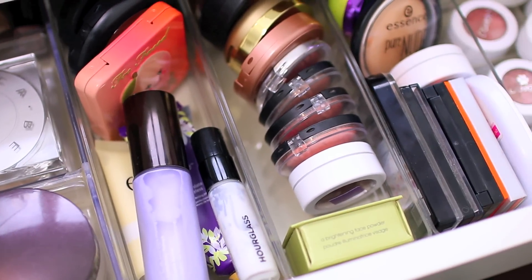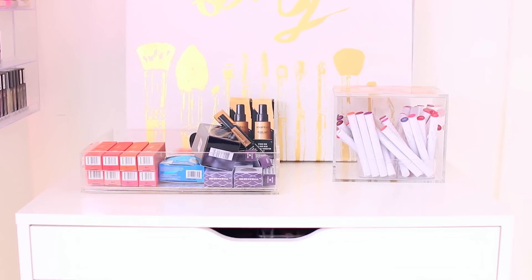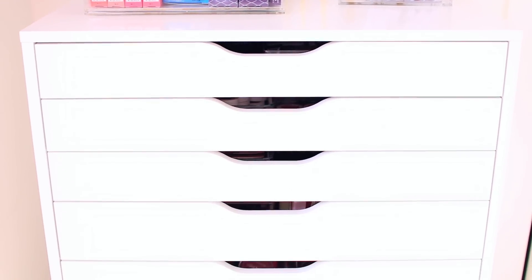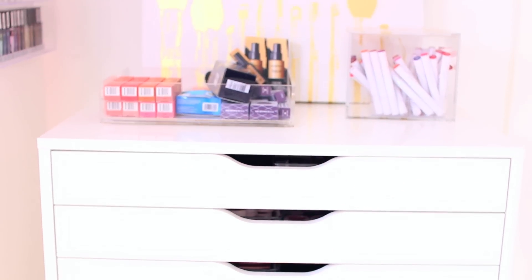I keep the rest of my makeup over in these Ikea six-drawer units. I have two of them stacked right on top of each other. I know everybody and their mother has these, but they're just a really affordable, easy option for makeup storage and I think they work really, really well. So even though everyone has them, I would still recommend them.